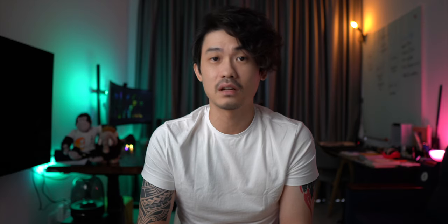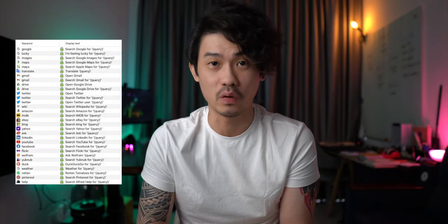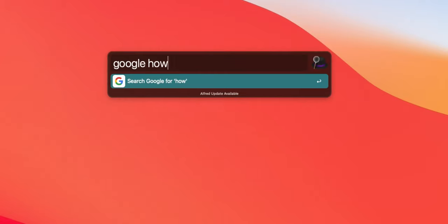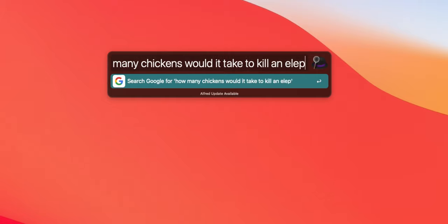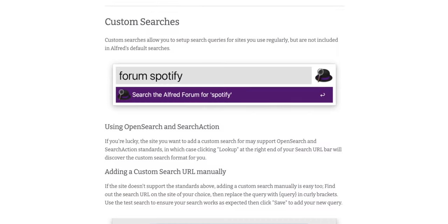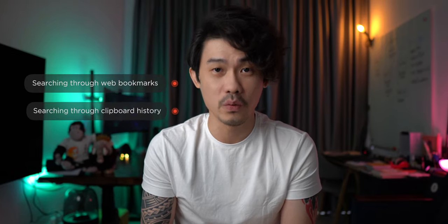Ever since I discovered Alfred from Ali Abdaal's video, it's been a replacement for the default Spotlight feature on my Mac. My favorite feature has to be the ability to use keywords for web searches. It has a list of default keywords you can use to search for a bunch of different things on the web. For instance, instead of manually opening a browser window and going to Google.com, I can open Alfred and type 'google' followed by the search phrase and it will open the results.